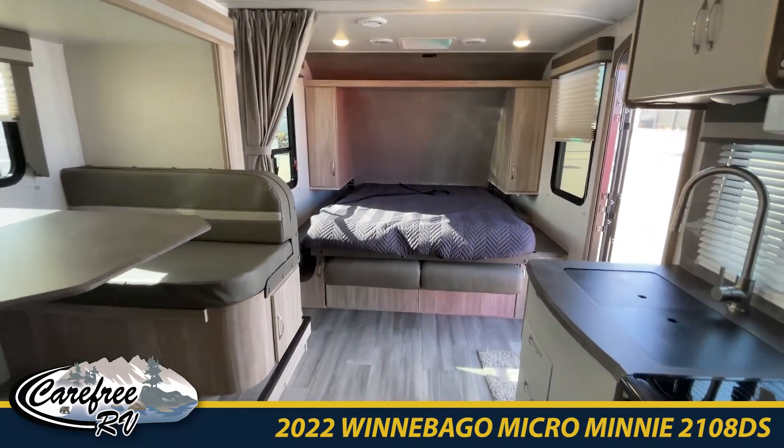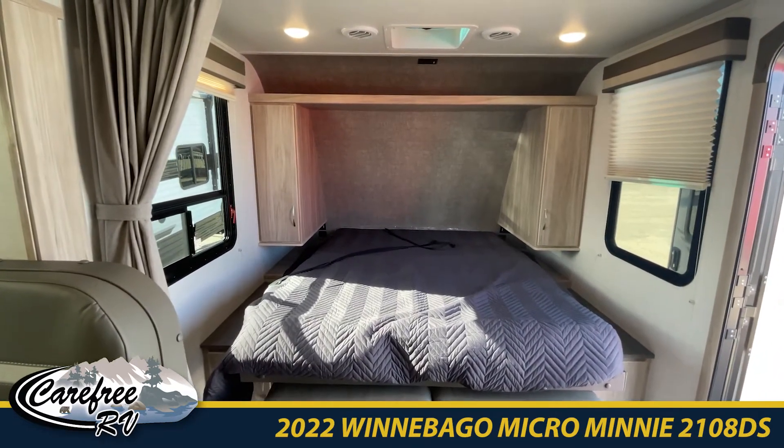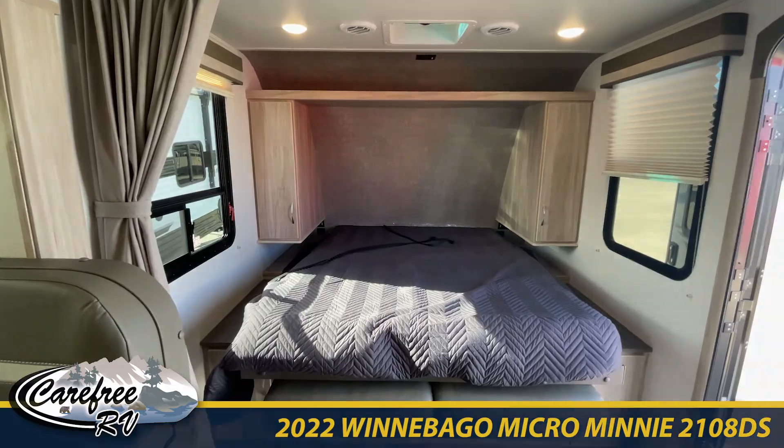Come on down to Carefree RV. This is a perfect couples trailer — we're located at 50th Street and White Mud, and we're also open in Leduc. See you soon!